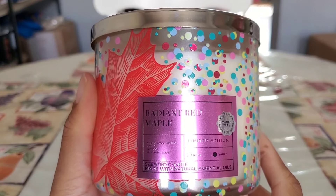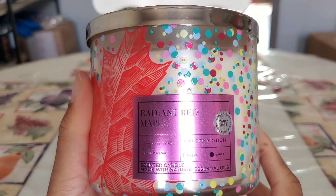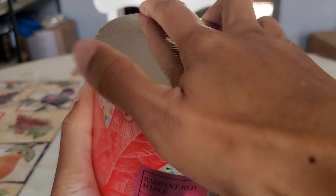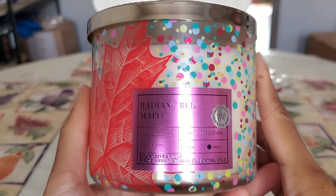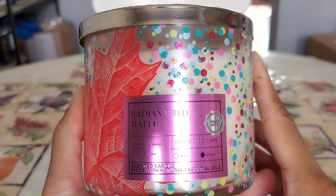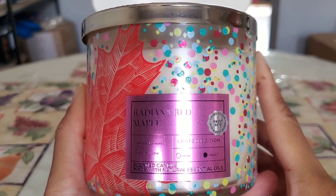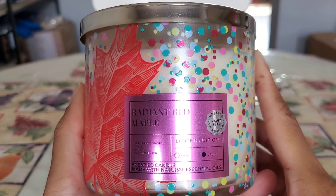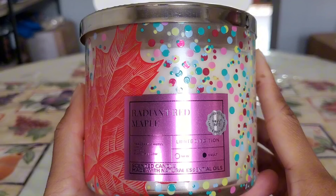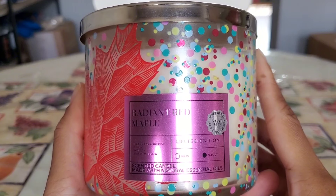Moving on to three-wicks I'm letting go: Radiant Red Maple. I literally just finished burning through one of these and it was a struggle burn with those struggle wicks. While I did enjoy the apple marshmallow fragrance and it had a pretty good strength and throw despite the wicks, the constant cotton-balling and self-trimming wicks — I don't feel like going through that again. I also have Evening Crafts from Goose Creek as a dupe, so I'm letting go of my backup.